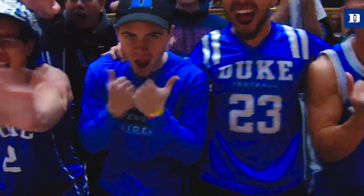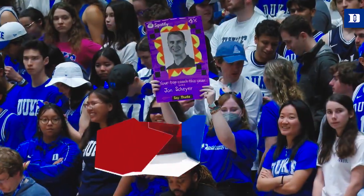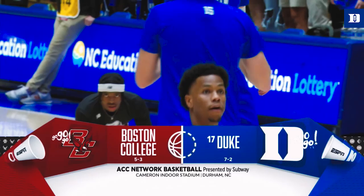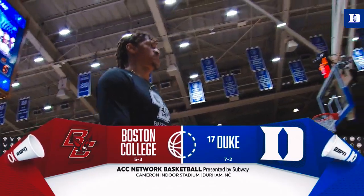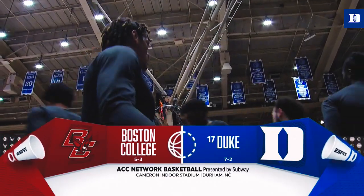ACC Network Basketball presented on this opening weekend by Subway. We're at Cameron Indoor Stadium in Durham where number 17 Duke has won five of their last six. The Blue Devils welcome the Eagles of Boston College here today in each school's ACC opener.